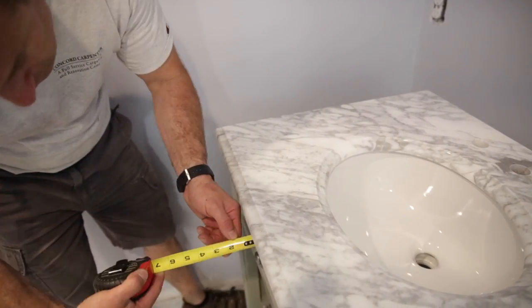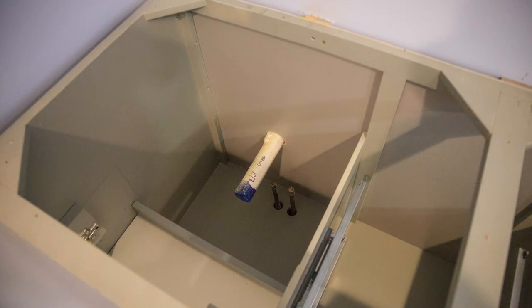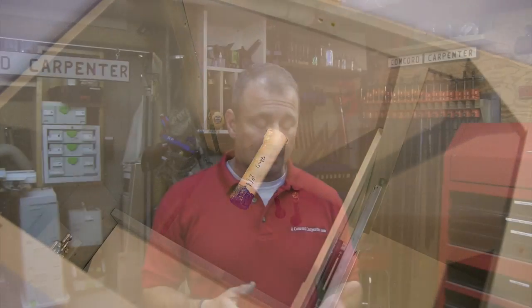Large sinks placed into vanities take up a ton of room and can cut into drawer space or even cabinet space. You may need to lose a drawer or a top shelf if you go with large sinks. So consider the sink and plumbing placements when choosing your vanity.